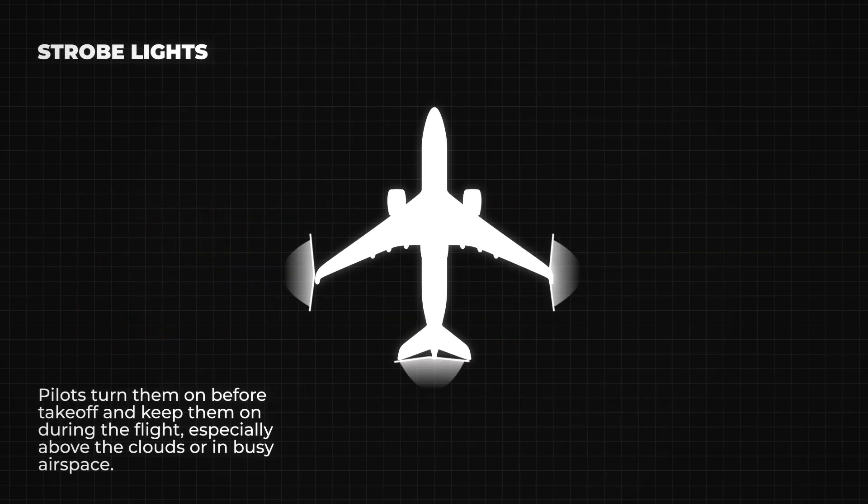Then there are the strobe lights. These are very bright white flashing lights on the wingtips or tail. Pilots turn them on before takeoff and keep them on during the flight, especially above the clouds or in busy airspace. They make the airplane more visible to others.